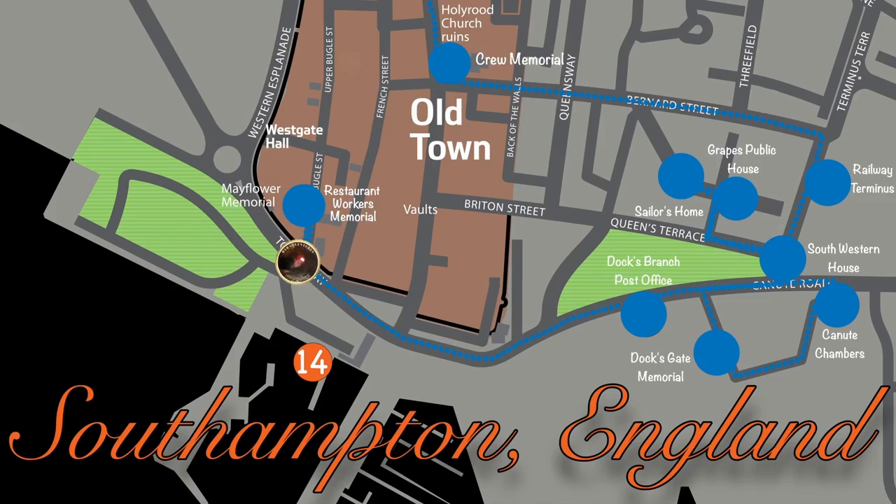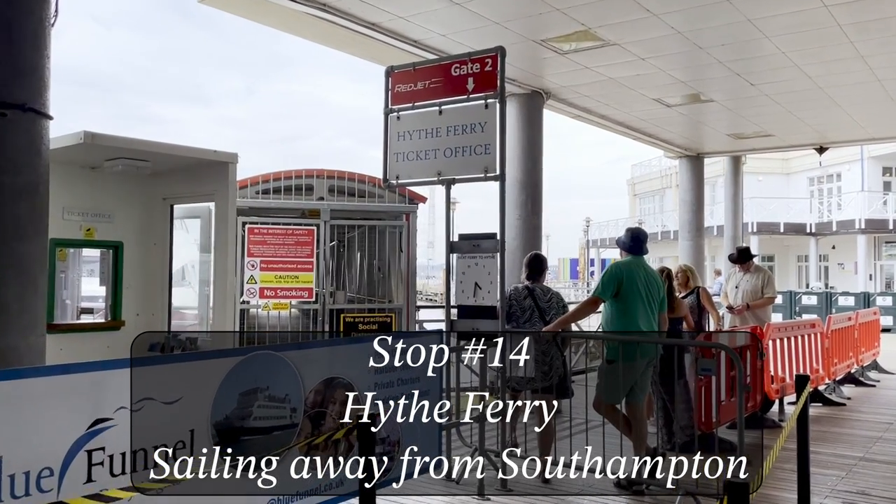I am now going to do my added Stop 14, which is to go for that ferry ride. Hopefully I can get a glimpse of the berth where she set sail from.